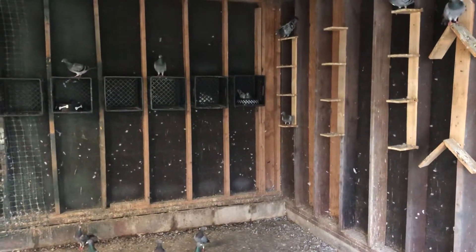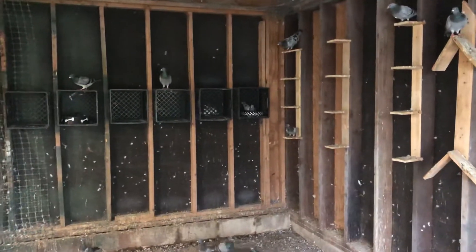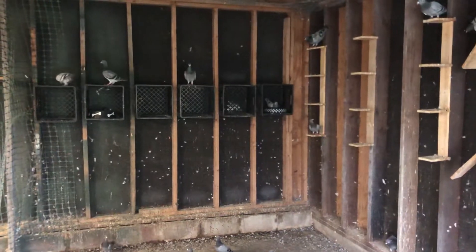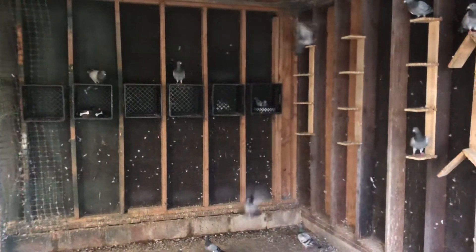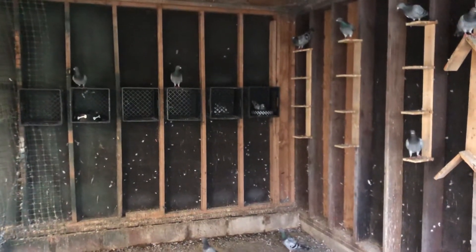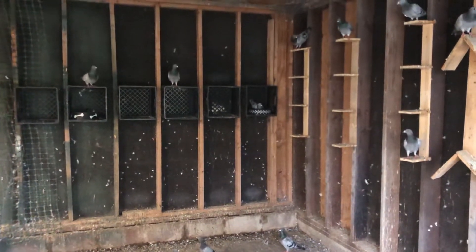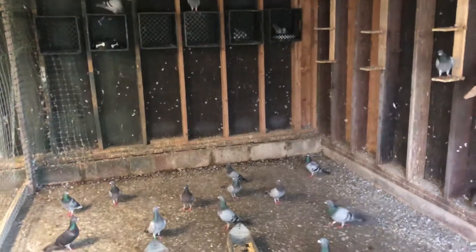Good evening everyone, this is Thomas from White House Loft. I know it's been a while since I made a video but I haven't had much going on lately and just didn't feel a need for it. I don't plan on racing my birds this year like some of you other guys are, so really it's just for my enjoyment. I got a few birds here.